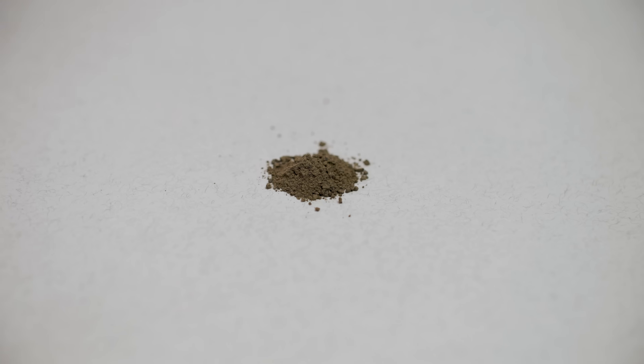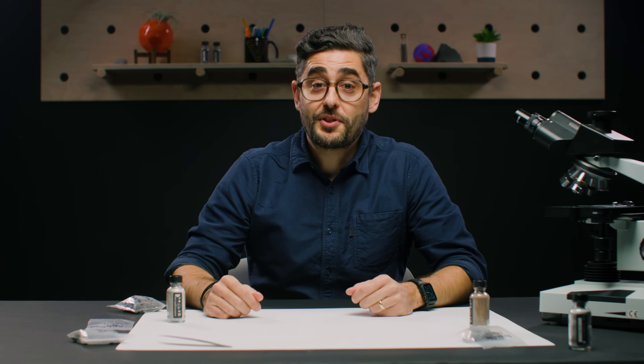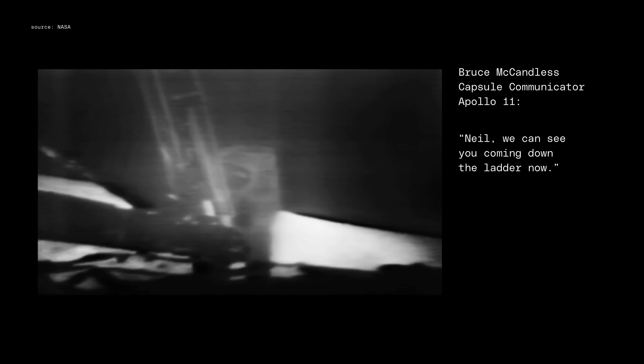These are samples of simulated lunar regolith, which experts will call lunar soil or dirt or dust. We got these samples by ordering them on the internet. And the story of why it's so readily available is actually kind of fascinating, and it starts with this.